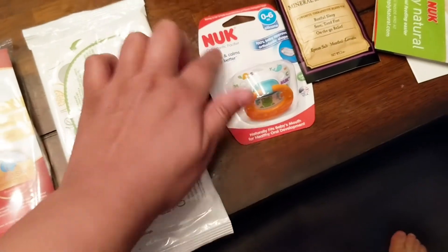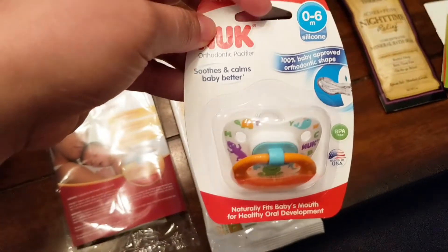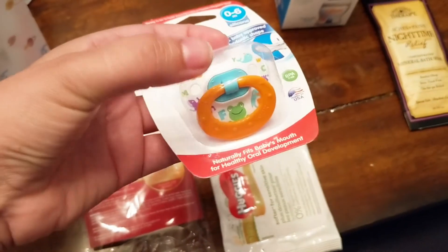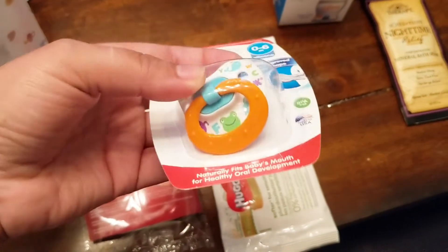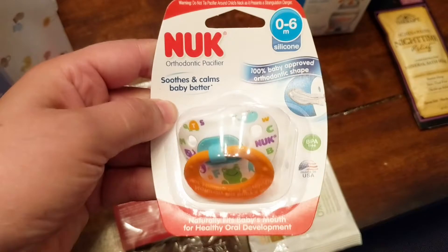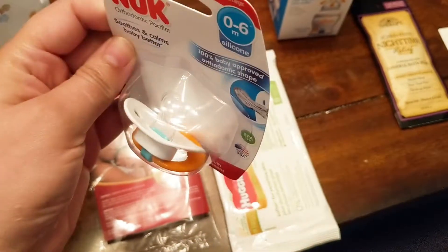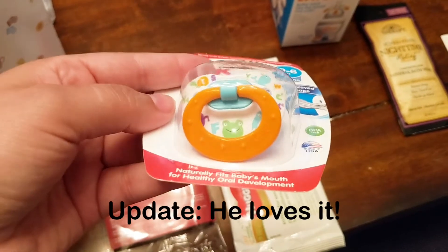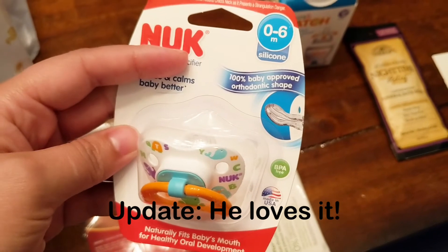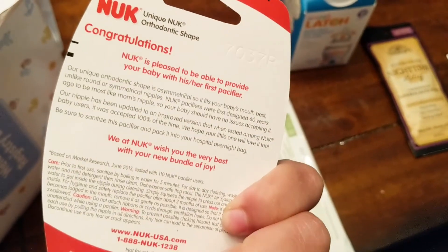This is fantastic. I'm so excited to receive this item because my son is definitely a fan of pacifiers right now and the one he has keeps falling out of his mouth. I saw someone on the street using this type and was wondering what kind it was. It appears to be a Nook orthodontic pacifier. I will definitely use this and see if he takes this style. I like the little clip in the front — it's really cute with the little alligator shapes. This is 100% baby-approved orthodontic shape, 0-6 months.